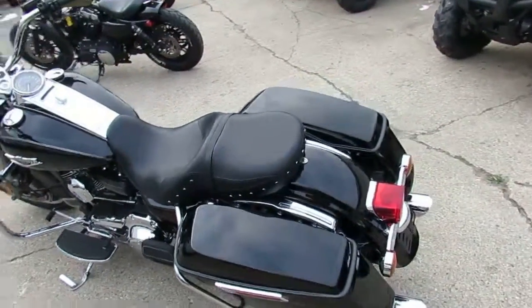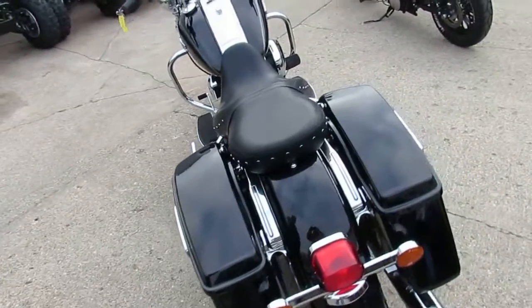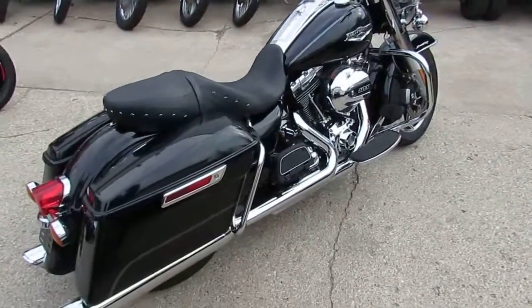While you're watching our video, hit the subscribe button on the YouTube channel so you can see all these cool hogs rolling off the trailer. Many more to come, tons in the showroom. Give us a call or visit the website, ApprovalPowerSports.com.